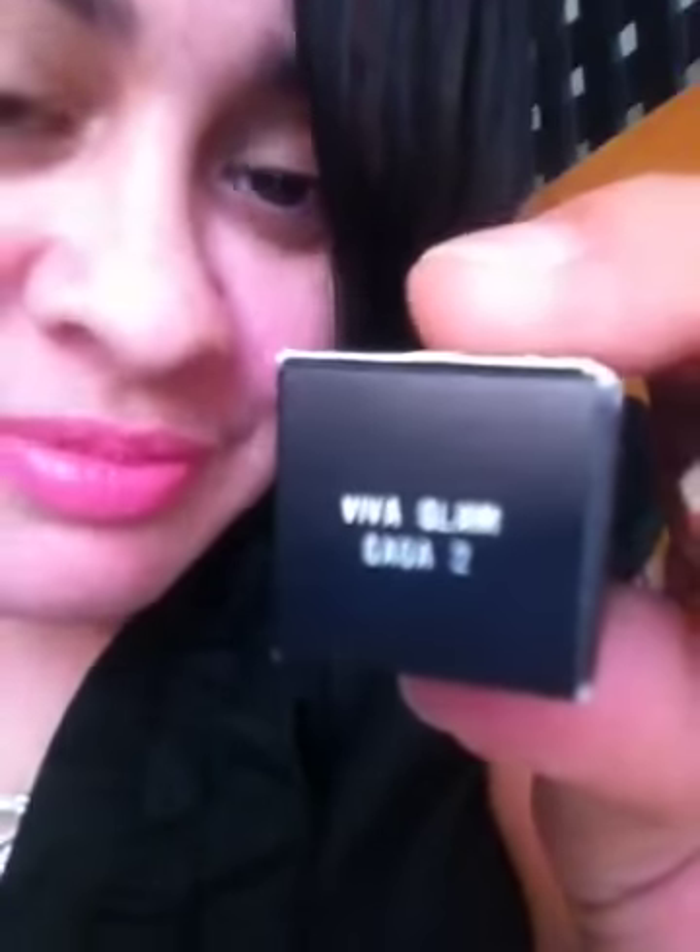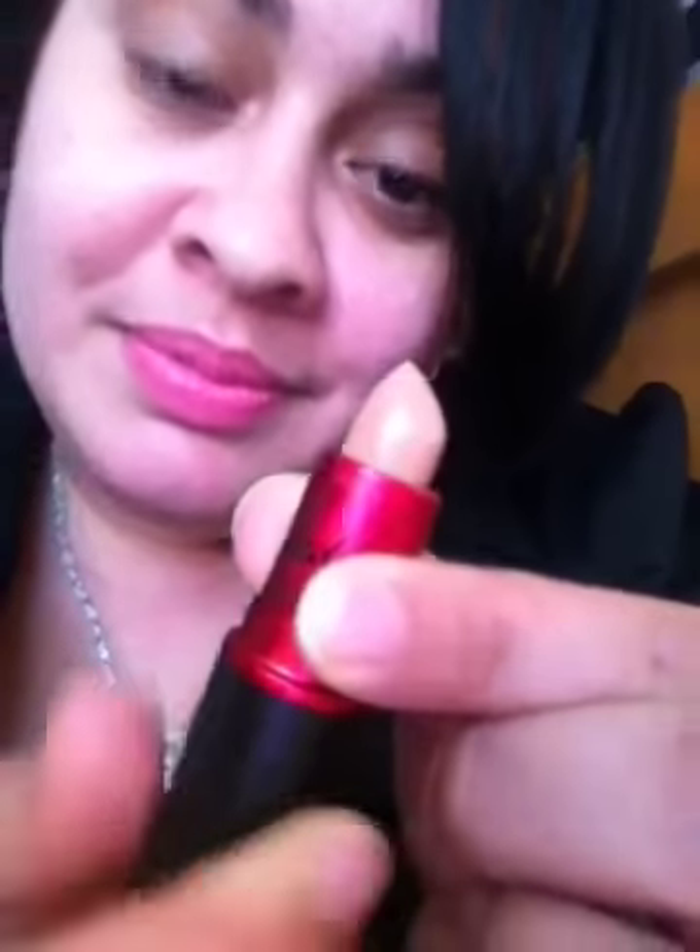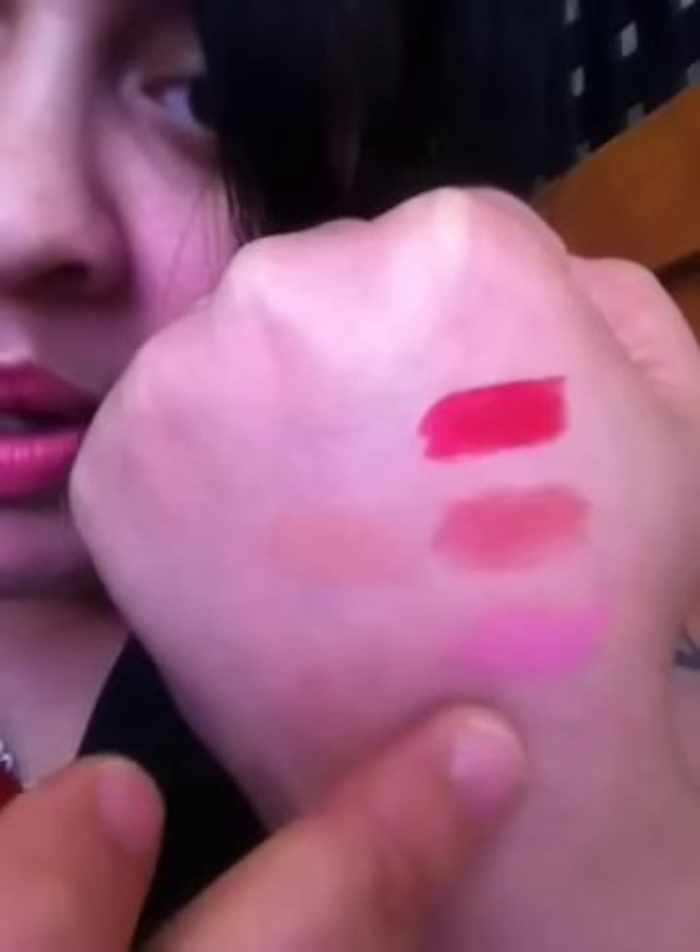I also picked up Gaga 2. This has to be one of the nudest lipsticks I've ever purchased. I really like it. My lips are already quite pink, so it looks really good on me. This is Viva Glam Gaga 2 — a beautiful nude color. I'm putting it under what I call the wearable brown. There's Gaga 2, there's Gaga 1, and that beautiful nude color. If you're going to take the time to spend $14.50 on lipstick, you're going to swatch, you're going to fall in love, and you're really going to be digging it too.